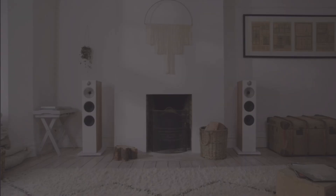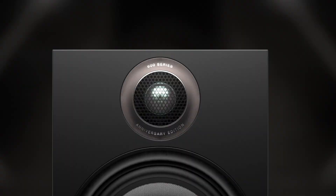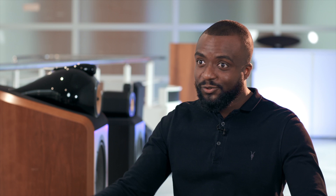Floor-standing speakers themselves would probably want to be positioned at least about a metre out into free space. Just because a speaker is more expensive doesn't mean it's going to perform better than a cheaper speaker. Typically as hi-fi enthusiasts we don't really care about size — we just want the best performance. But that doesn't always work with families.